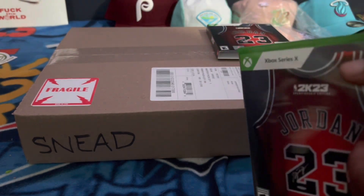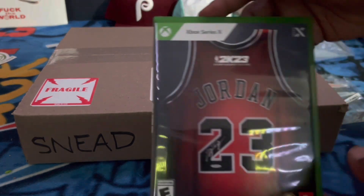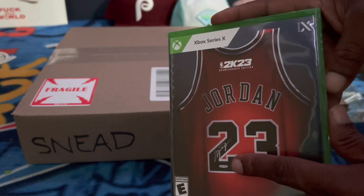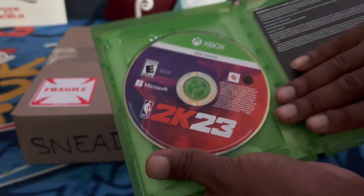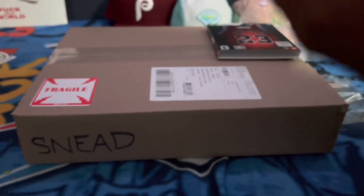People have been getting banned and all kinds of stuff. I haven't seen the face scan out yet, so it should be dropping soon. Gotta cover this code up — there it is, that's what the disc looks like. Can't give you guys my code.